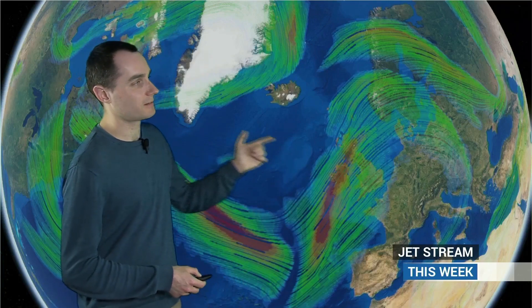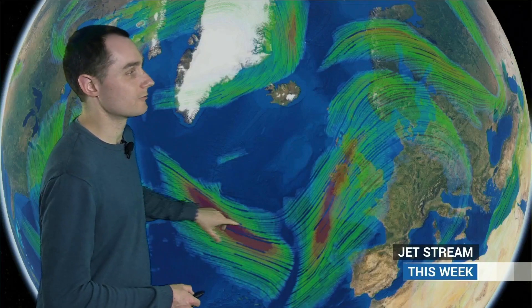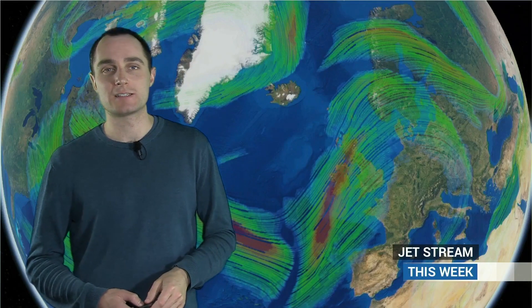This southwesterly jet is drawing all of that warm air up on the forward side of this trough that's currently over the Atlantic, and some fairly strong pieces of jet in here, driving little areas of low pressure, spinning them up over the next few days.